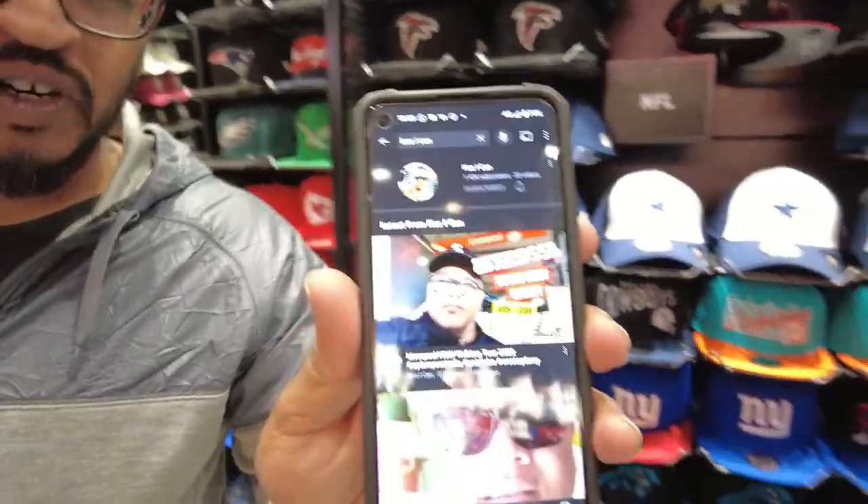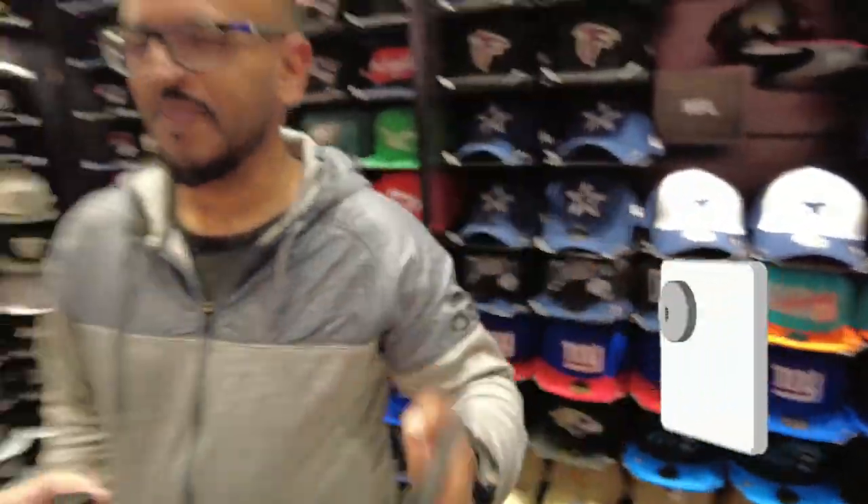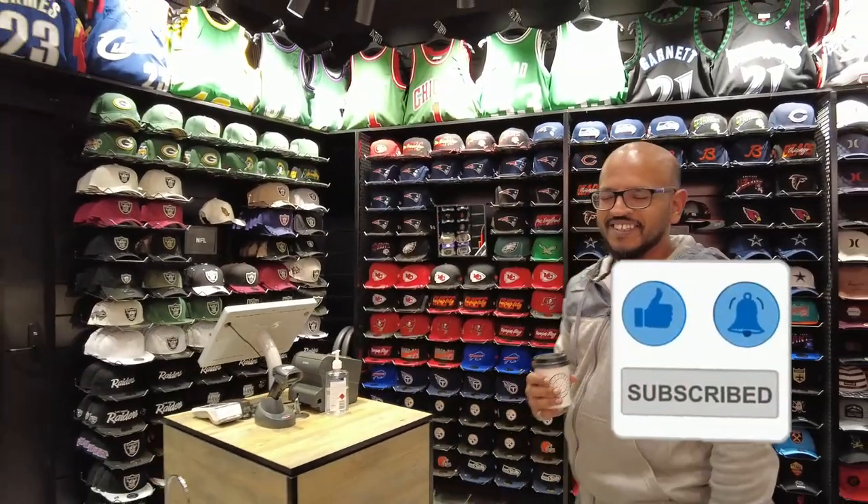Yeah, just trying to see what Lakers hats I don't have. What do you think of the shop? It's really nice, it's bigger than the ones in the States I've seen. So it's up there with the shops in the States — I think it's bigger and better! The ones I've seen in the States are the ones in Hawaii and some in Canada, so this is definitely bigger than those. Thanks for talking! Click and subscribe, make sure you follow!